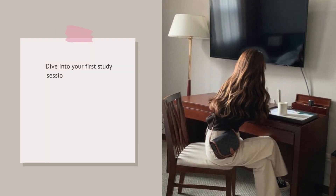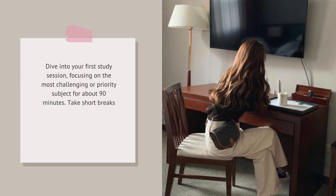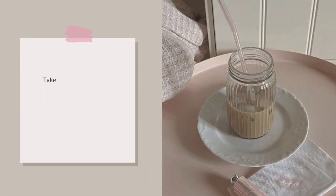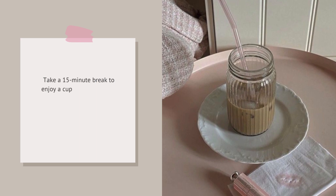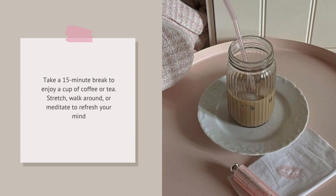Dive into your first study session, focusing on the most challenging or priority subject for about 90 minutes. Take short breaks every 25 to 30 minutes to maintain concentration. Then take a 15-minute break to enjoy a cup of coffee or tea. Stretch, walk around, or meditate to refresh your mind.